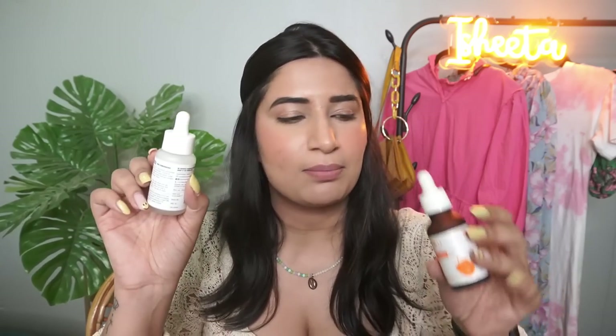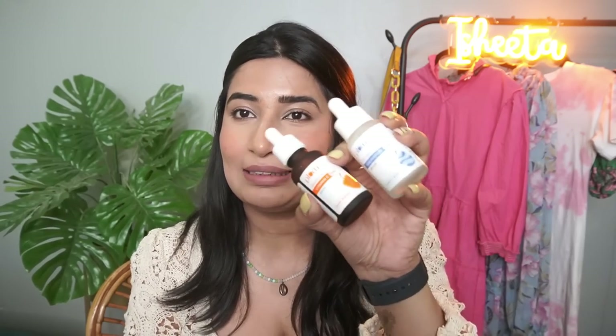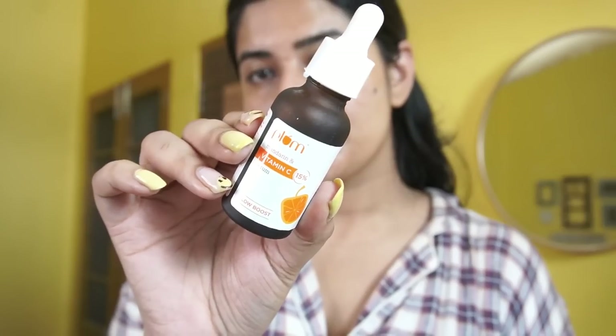I keep alternating between Niacinamide and Vitamin C during my day routines. If I don't want to use anything at night, I use the Niacinamide. Talking about Plum Vitamin C — I came back to it again and I've started using it. I'm also showing an option for acne-prone skin that these two actives are great to incorporate. I use it for pigmentation around my mouth and also for acne scars, and it has worked — it gradually keeps on working on it. In case you are looking for actives to include, these two are really, really good.